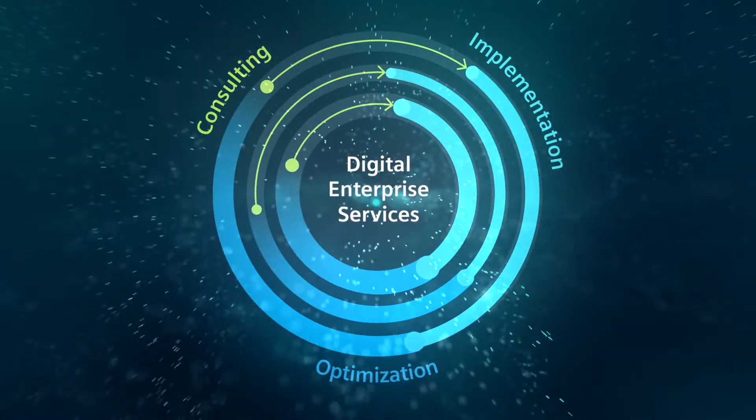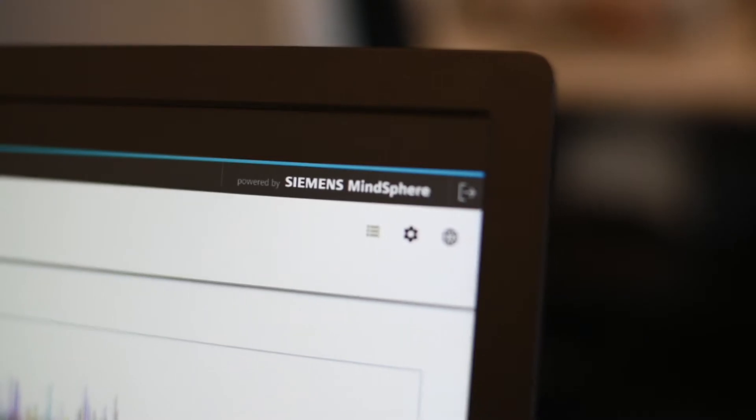Siemens has a very unique combination that includes automation, technology based on hardware and software, plus domain know-how experts. And we also have the service experts that implement the solution completely.